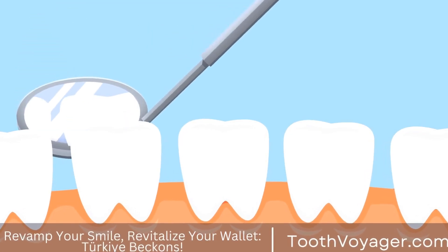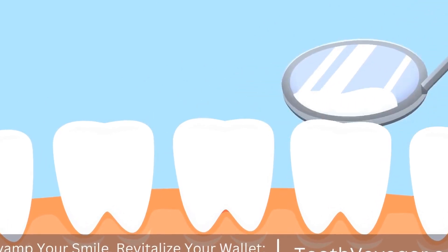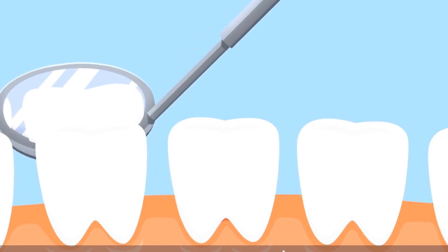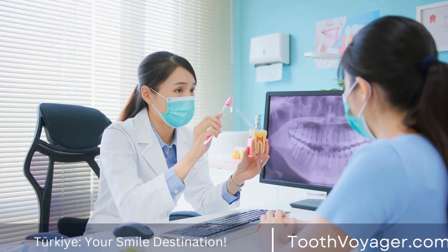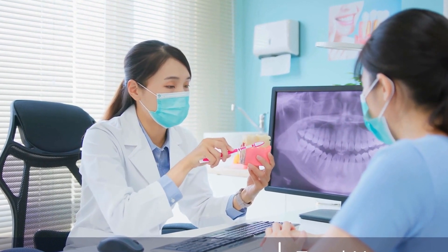Turkey has become a popular destination for dental tourism in recent years, with many people traveling from Europe to take advantage of the affordable prices and high-quality dental care available in the country. One of the most sought-after treatments in Turkey is root canal treatment, which can be significantly cheaper than in many European countries.